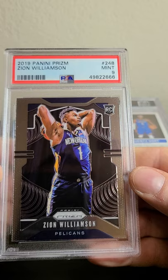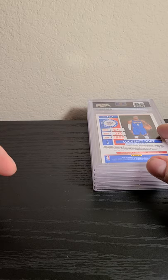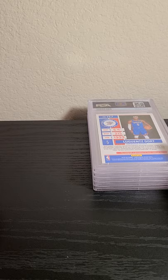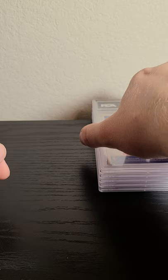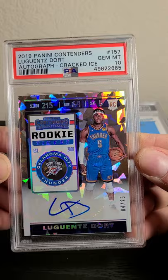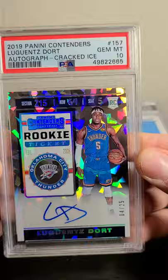My next card — again, being an OKC Thunder fan, you hear about players, especially from your team. Lou Dort came out as a stud. I was able to get this for a hundred dollars when people were just starting to catch on to him, but I still think I got a good deal. Always ask for pictures. This came back gem mint 10 — cracked ice Lou Dort auto, 4 out of 25. So happy. Beautiful.